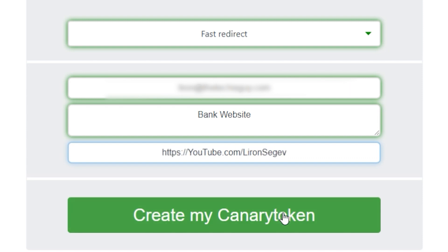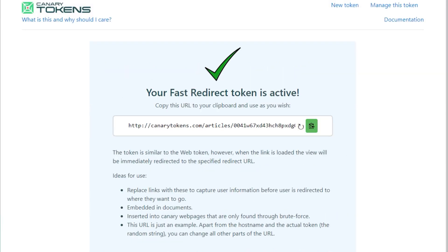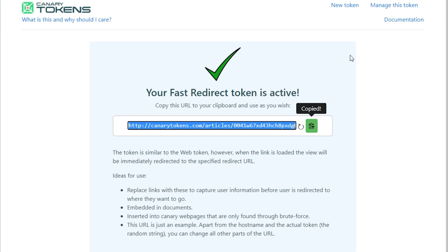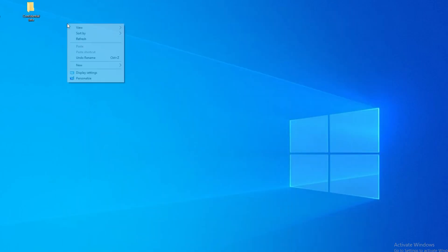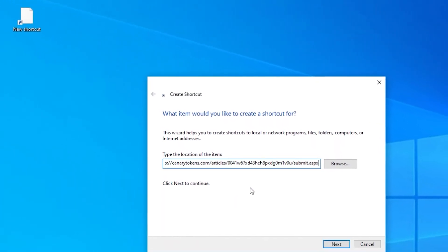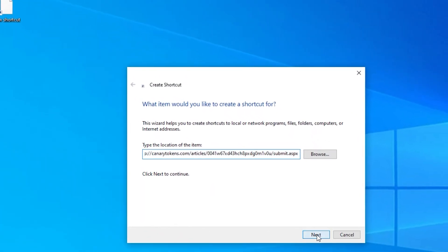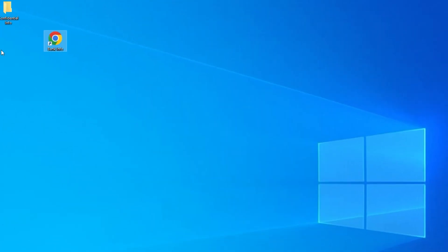Click on 'create my canary token' and now you've got a URL. Copy that, go to your desktop, right click, new shortcut, and paste in that URL. Click next and give it a cool name — something like 'bank info,' something super attractive for a hacker or a scammer. Click finish and there it is on the desktop. Leave it lying around.